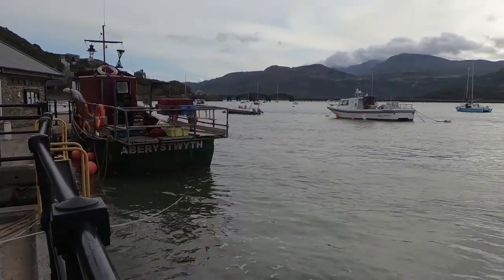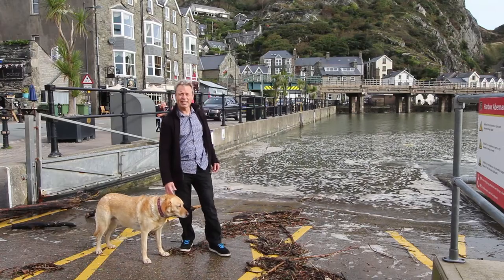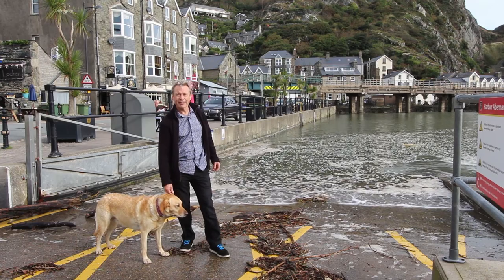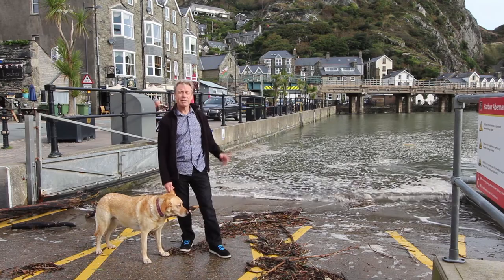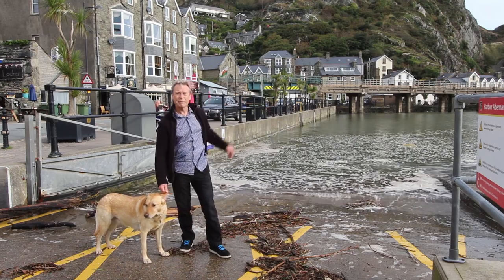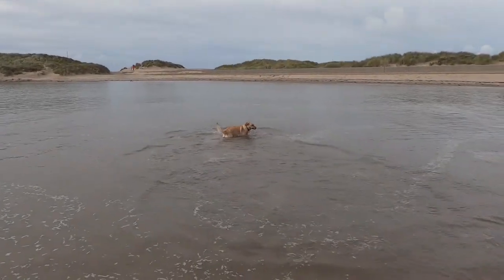As so often happens, the weather here in Barmouth this morning is nice and sunny when the forecast has been for rain and wind. So don't pay too much attention to the weather forecast if you come to stay at Barmouth — it's often a lot better than what you think, because it's on the coast and the bad weather generally only forms up a few miles inland. We're going to take Ruby for a quick walk around the beach and then I'll show you over.